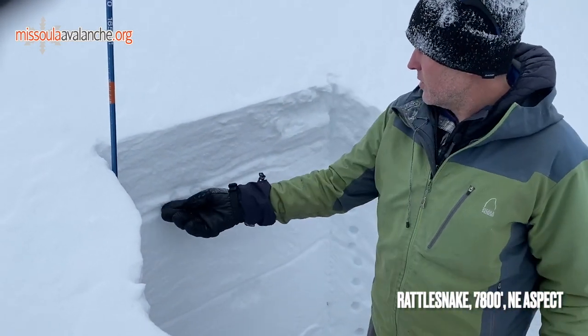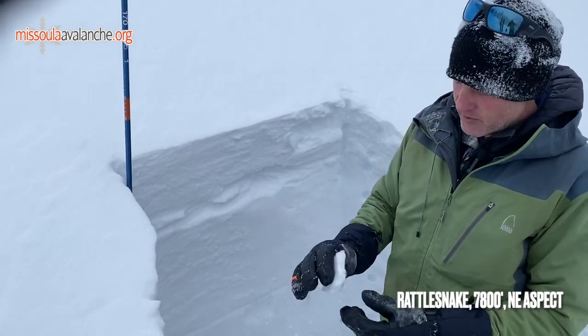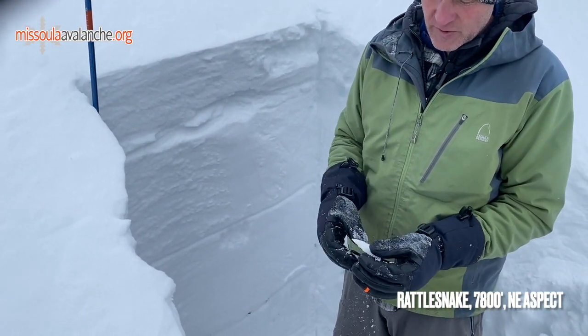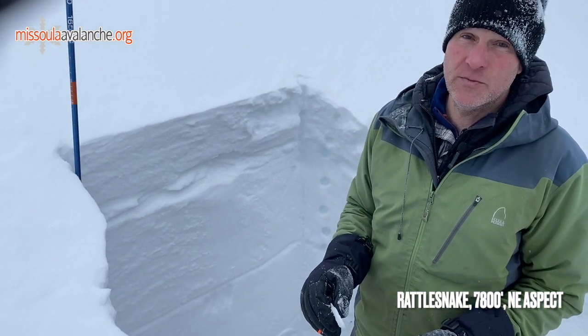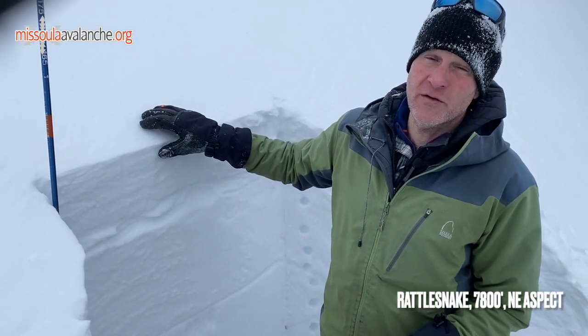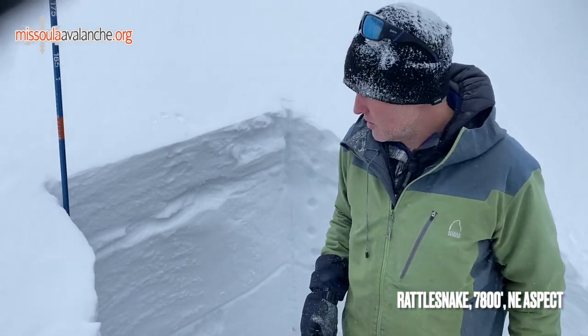At the top here is a rain crust from the other day, six to eight inches down, and we're actually finding really good bonding on this. We're not seeing any movement of the new snow on top of that — no storm slabs seem to be reactive in this area right now. There are some wind slabs that are wanting to kick off on this upper elevation just below ridgeline. Those steeper wind-loaded pockets you could definitely trigger something in there.